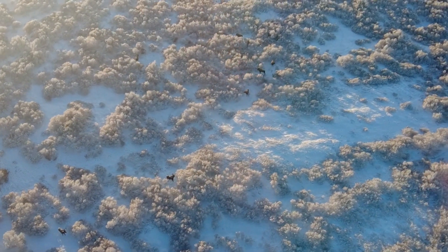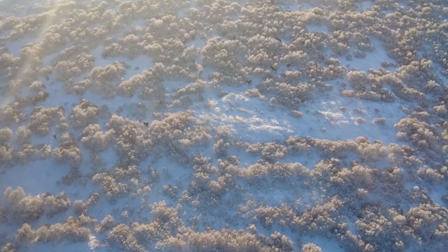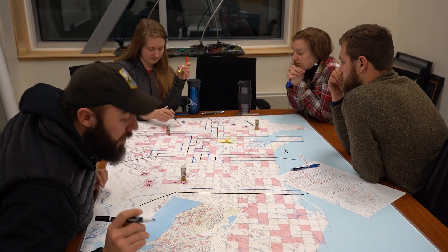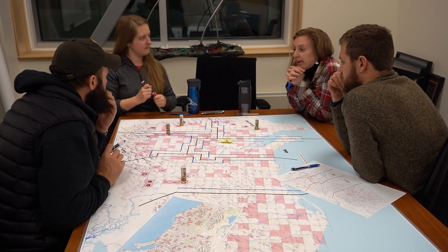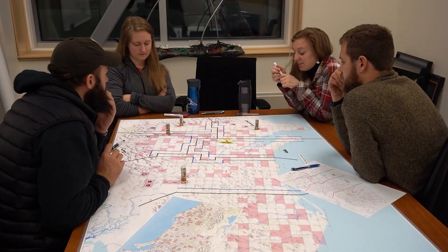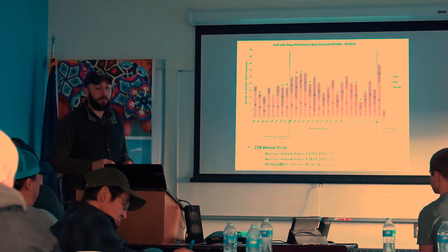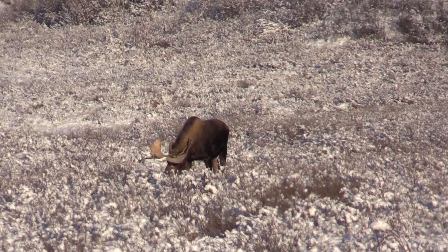This is one of the most significant surveys we do all year for moose management. We take the estimate of the bull-cow ratio from the fall survey combined with the abundance of moose in the area, and we'll make recommendations to the public and local advisory committees on whether there needs to be any changes in the hunt in order to keep the population healthy.